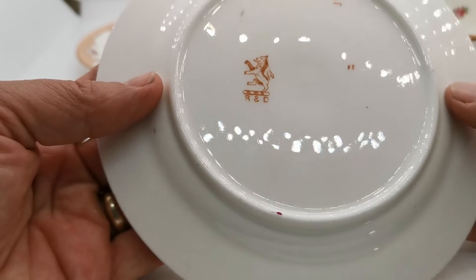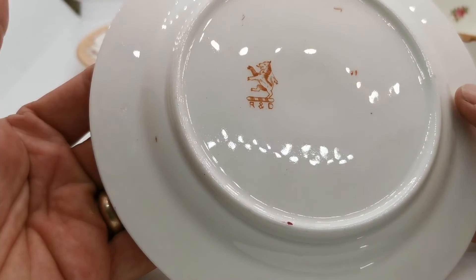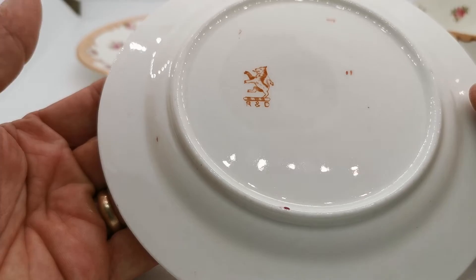Nicely marked on the plate with the R&D factory mark.